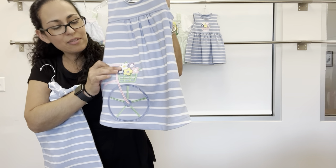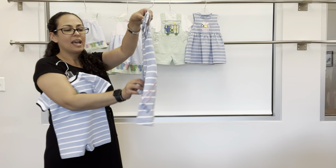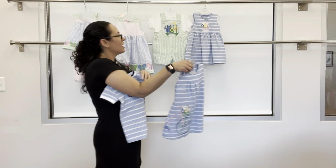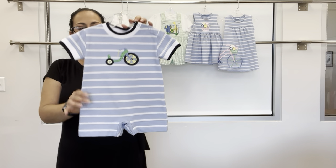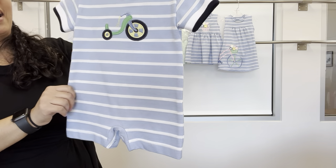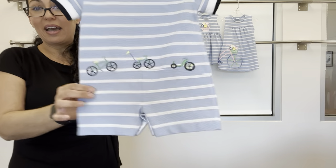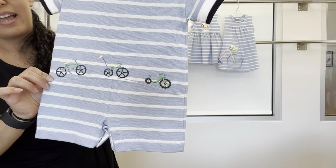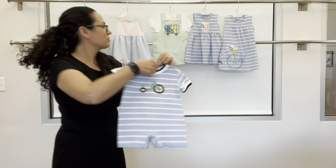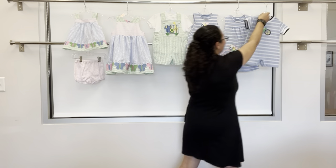For little brother, we have the big wheel applique on the front and back — the bicycle and big wheel applique again — super cute, with navy tipping. That is that group.